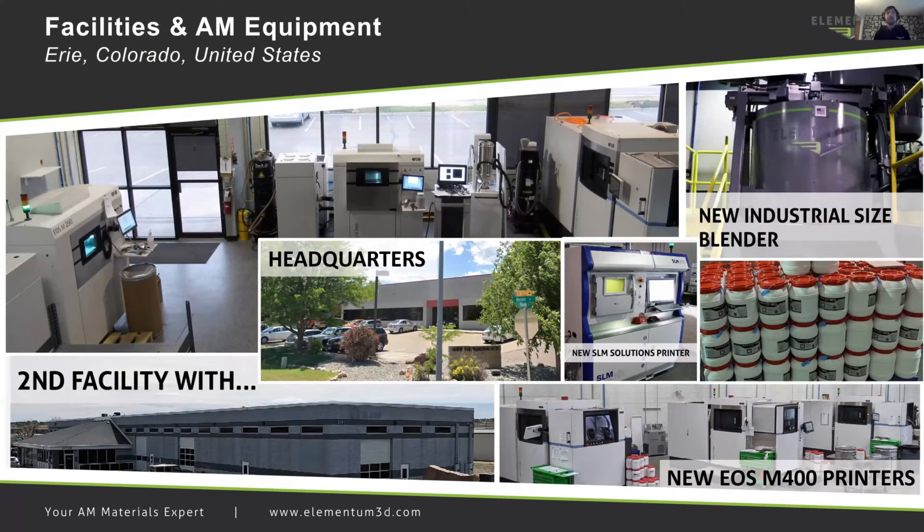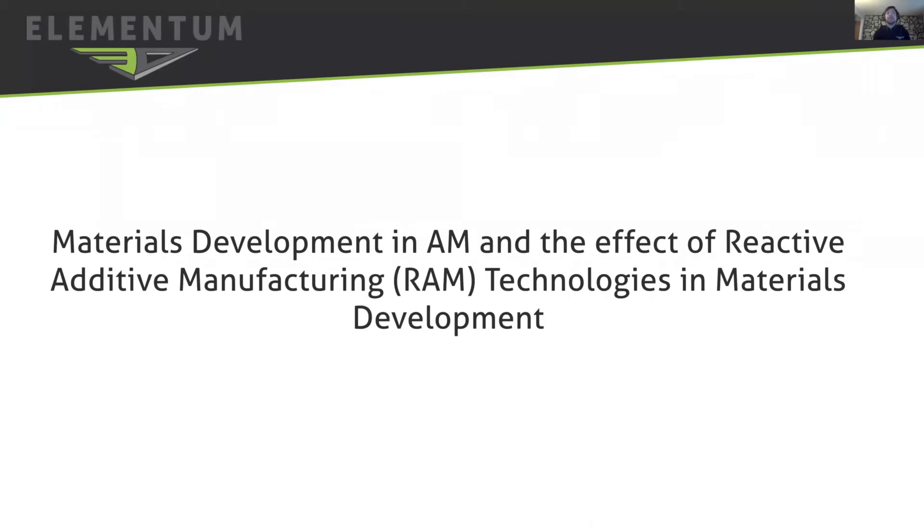Elementum 3D's facilities include two locations. The first location, our headquarters, houses two EOS M290s, an EOS M400-1, and an SLM280 printer. We have industrial-sized blenders for doing hundreds of tons of material per week, as well as a second facility that includes three EOS M400-1 printers. Today, I would like to speak about materials development in AM and the effect of reactive additive manufacturing RAM technologies in materials development.